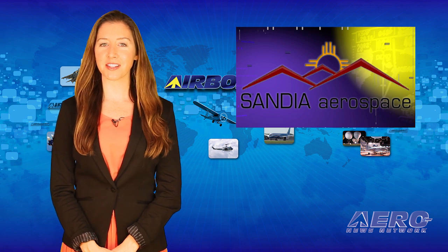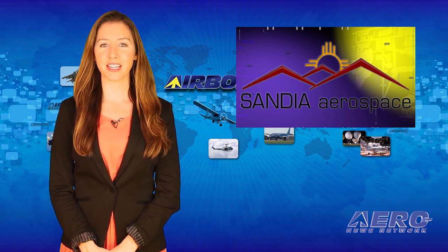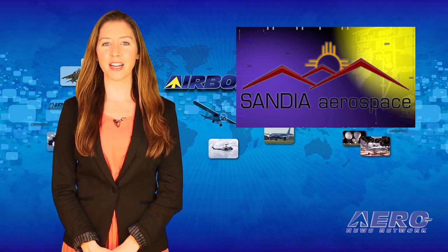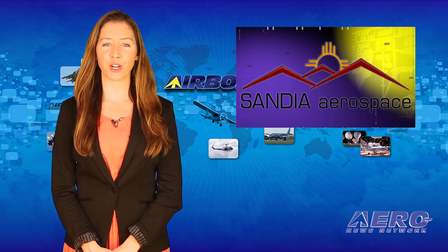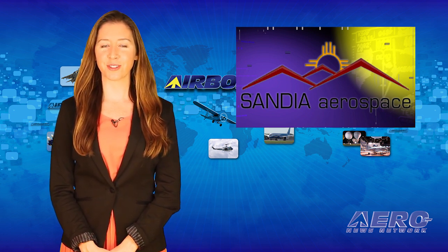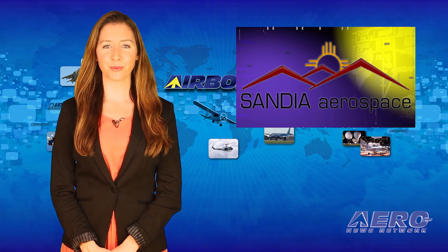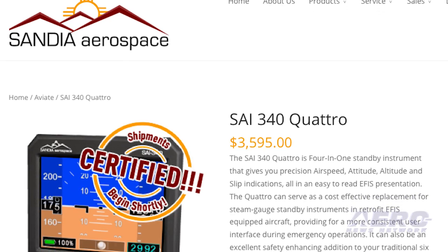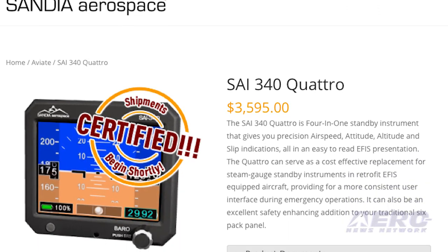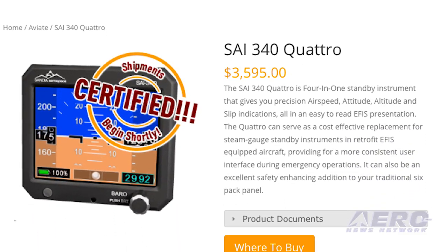The FAA has issued a TSO approval to Sandia Aerospace for the long-awaited SAI 340 Quattro. The SAI 340 is a four-in-one unit that provides attitude, altitude, airspeed, and slip in an easy-to-read electronic format. With solid-state reliability,